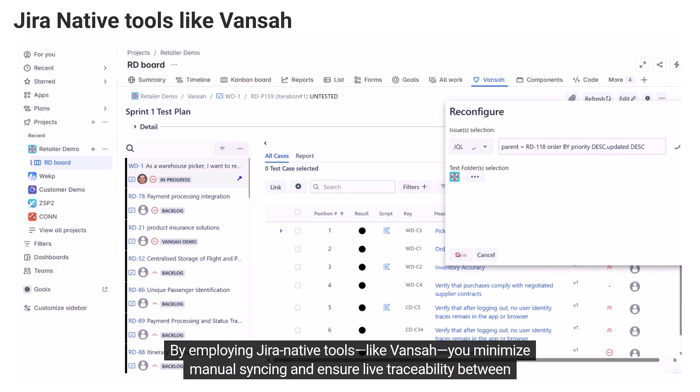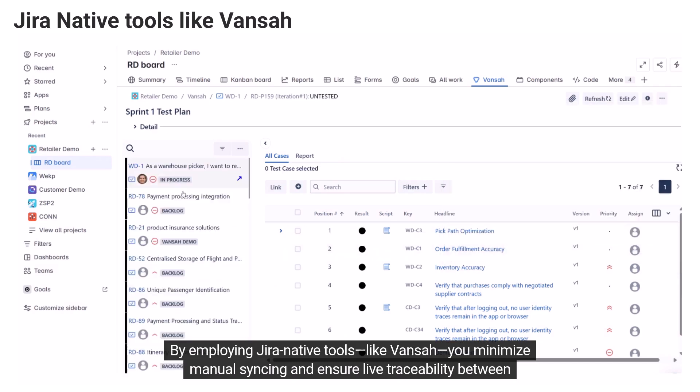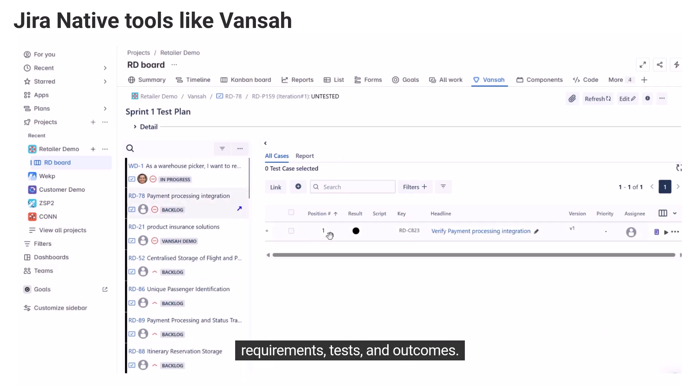By employing JIRA-native tools like Vance, you minimize manual syncing and ensure live traceability between requirements, tests, and outcomes.